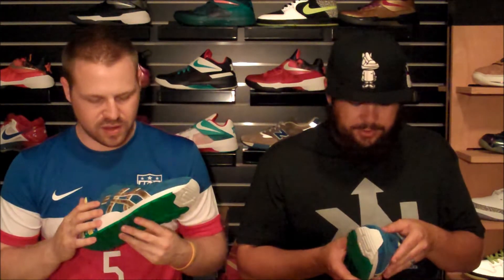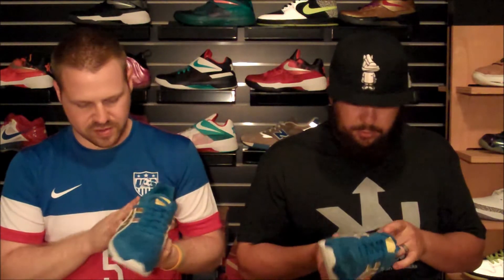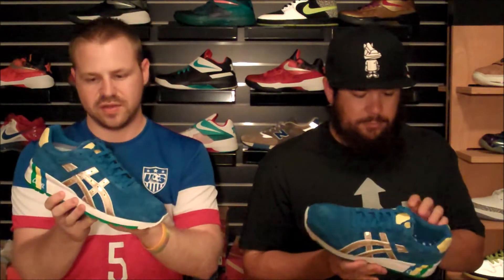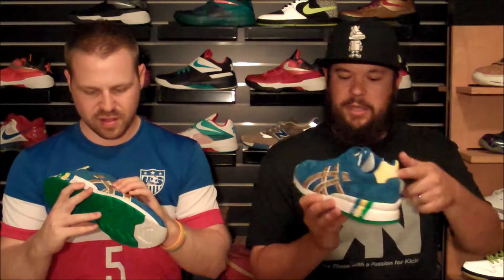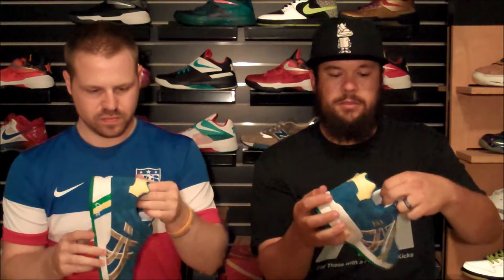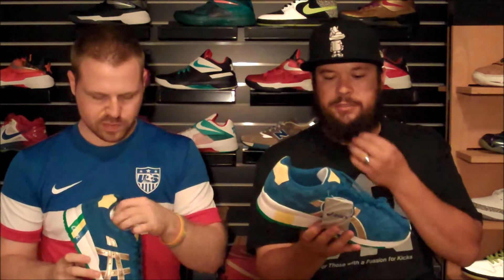Usually he does a lot of stuff on the toe box, but this one is throughout the entire upper — that's different. It's got the layered stripes, which are my favorite. The blue is cool. I love the yellow in the back — I think the yellow and the blue go very well together. The green's fine, but that's Brazil's color so it is what it is.